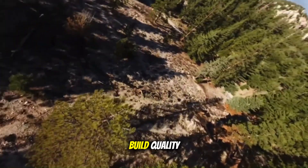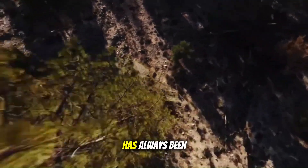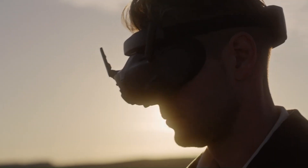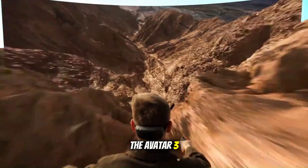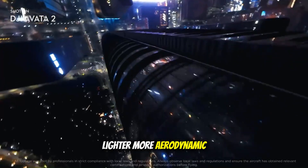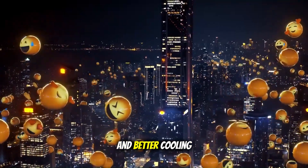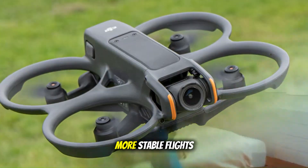Let's start with the design and build quality. The Avatar line has always been known for its ruggedness, built for tight, high-adrenaline flights. But this time, the Avatar 3 might go even further. Leaks suggest a lighter, more aerodynamic body crafted from composite materials, built to slice through the air with less drag and better cooling for longer, more stable flights.